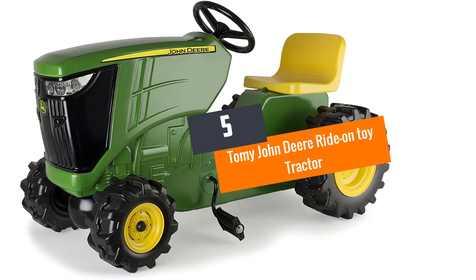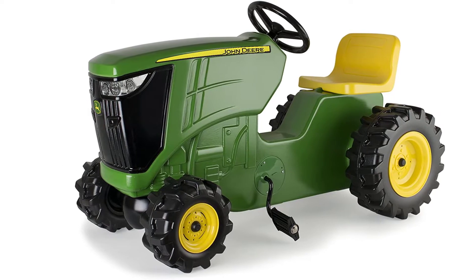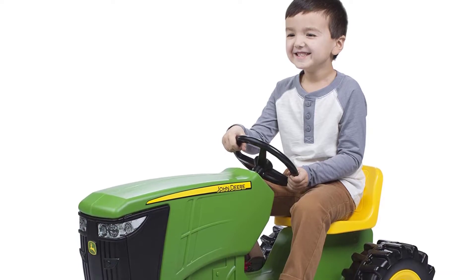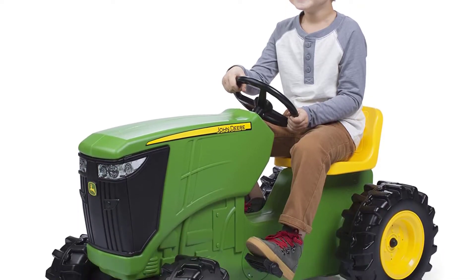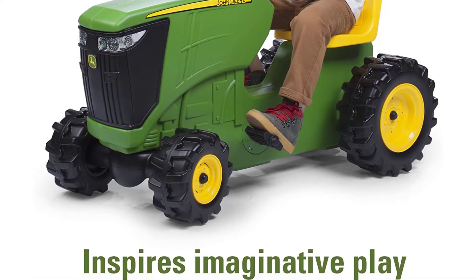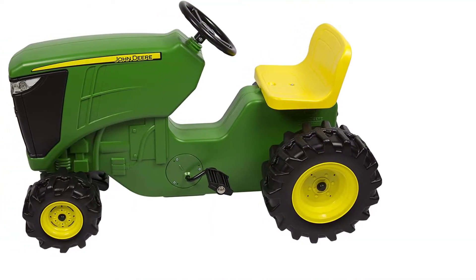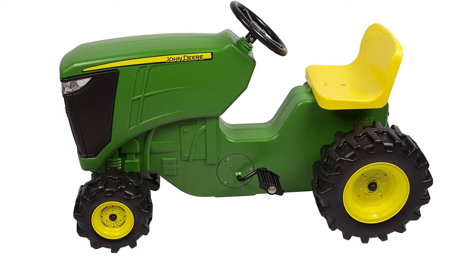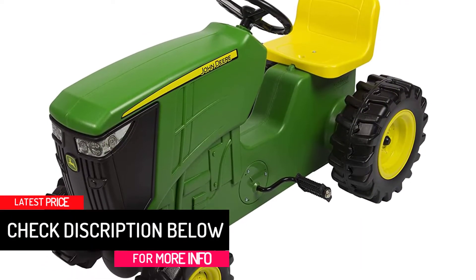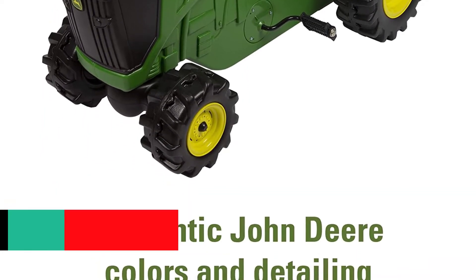At number 5: the Tomy John Deere Ride on Toy Tractor. It comes in a dark green color with a yellow seat and a black steering wheel. It is a pedal tractor, so it does not operate on battery or electricity, making it energy efficient. This toy tractor is for kids aged between 3 to 5 years. Kids can enjoy this ride both in the house and outside on the playground. The tires are designed to provide more stability so that it does not slide or tip over. Wheels are large and wide, and there is a steering wheel which gives your child the feel of actually riding a real tractor. You can adjust the seat according to the height of your child.